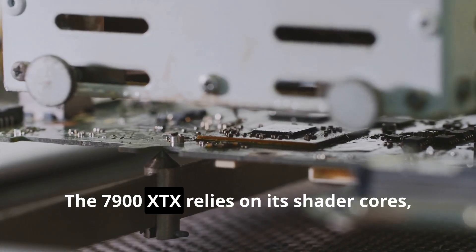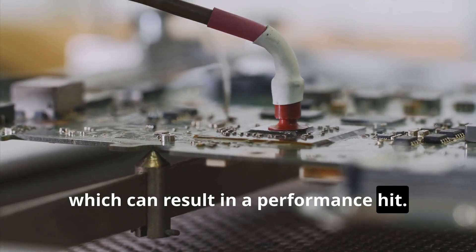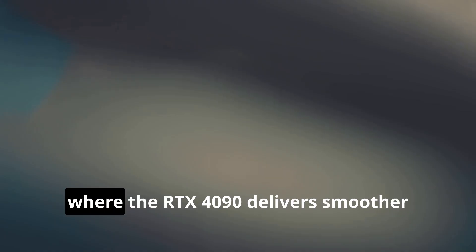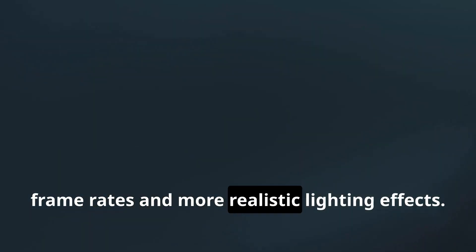The 7900 XTX relies on its shader cores, which can result in a performance hit. This difference is evident in games like Control and Metro Exodus Enhanced Edition, where the RTX 4090 delivers smoother frame rates and more realistic lighting effects.